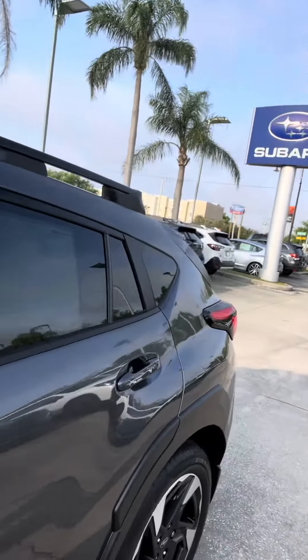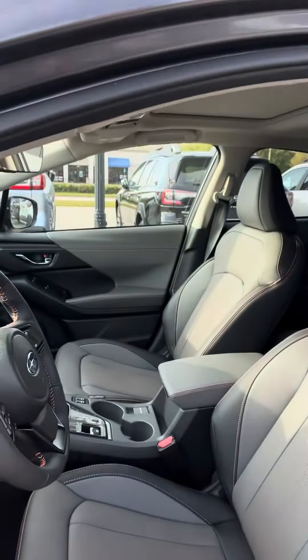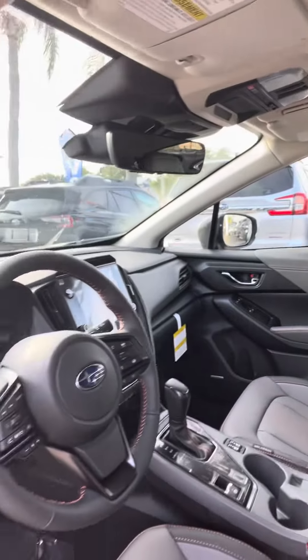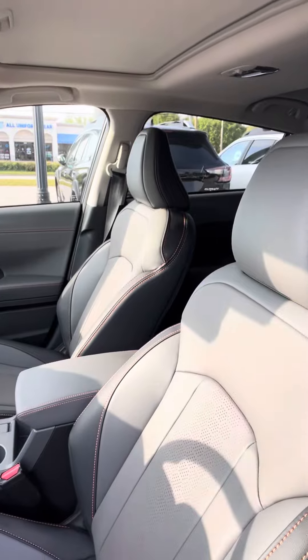Just kind of opening up to show you the gray leather interior. Of course you get the 11.5-inch screen with this — Apple CarPlay, Android Auto, it's all part of it.